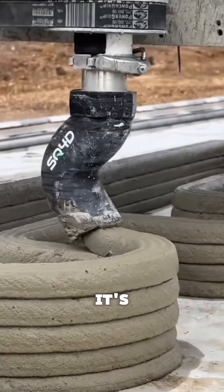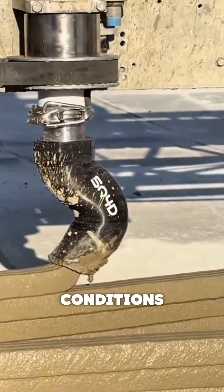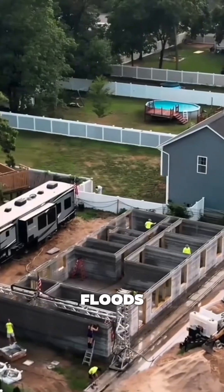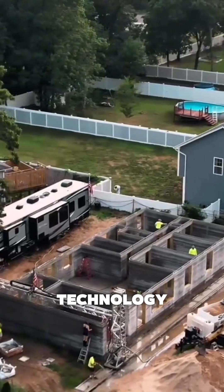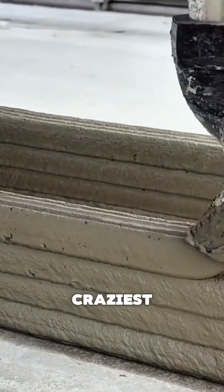And this isn't normal concrete. It's a high-strength mix designed to cure fast and survive extreme conditions — hurricanes, heat waves, even floods. That's why states like Texas and Florida are already testing this technology for affordable, disaster-resistant housing. And here's the craziest part.